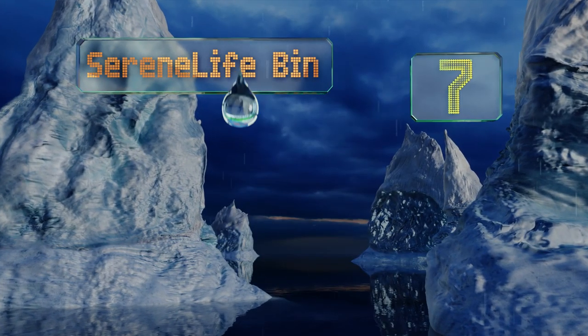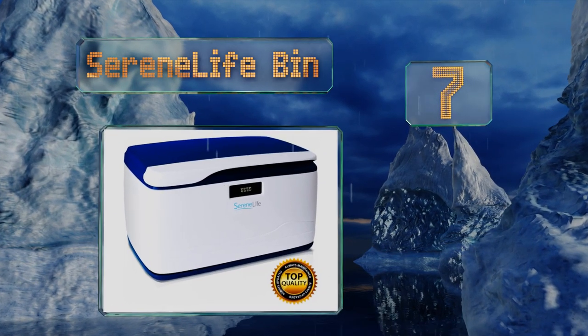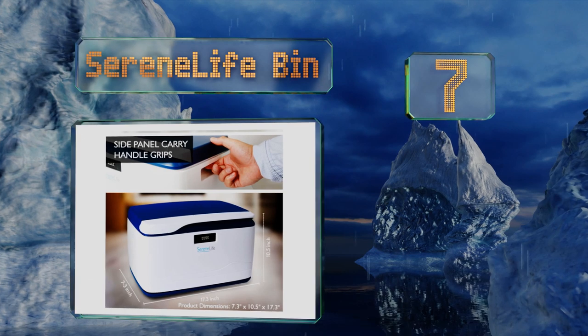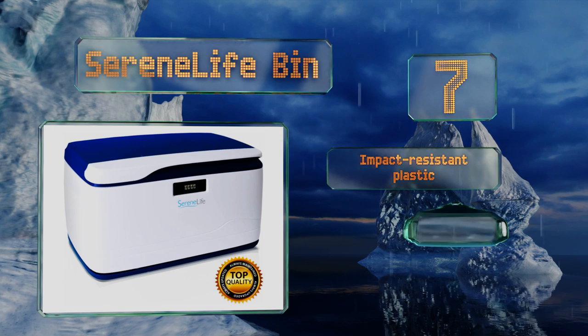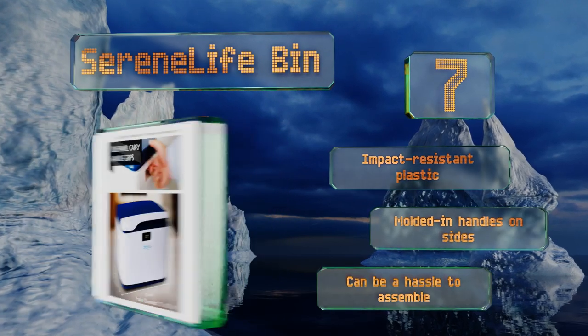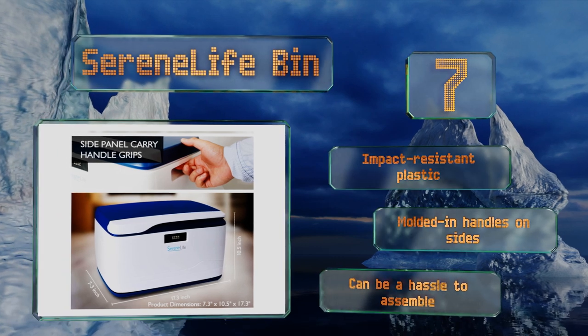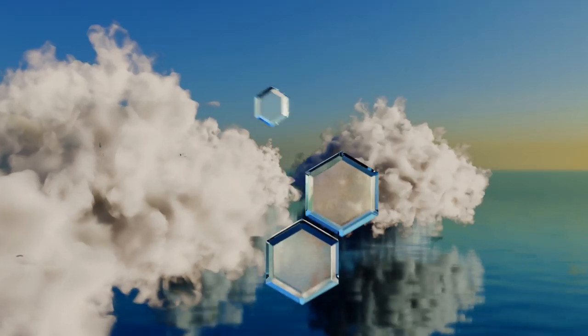At number 7, the Serene Life Bin isn't a file box per se — instead it's a lockable 8-gallon container that can hold a lot of paper. This makes it a fine choice for teachers who have a lot of tests to secure, or even for businesses with a haphazard filing system. It's made of impact-resistant plastic with molded-in handles on the sides, but it can be a hassle to assemble.